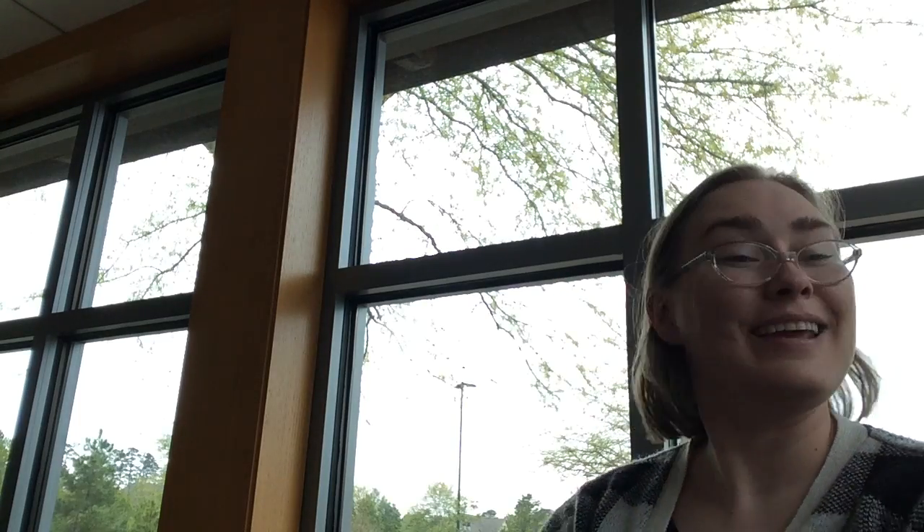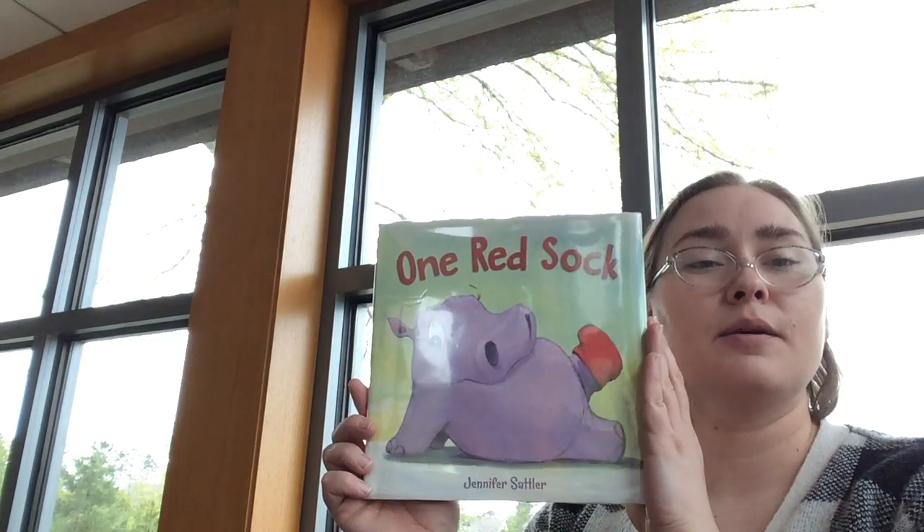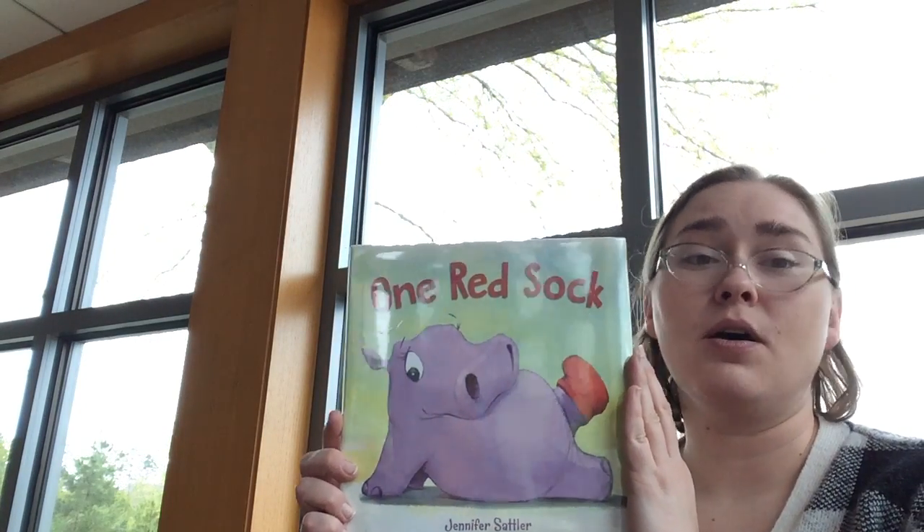Thank you so much for joining me today — I had fun! I hope you had a good time listening to these books. The first one we read was Freight Train by Donald Cruz, read with permission by HarperCollins Children's Books. The second was One Red Sock by Jennifer Sattler, read with permission from the author. Thank you so much. You guys have a great day. Stay home, stay safe, wash your hands. See you next time.